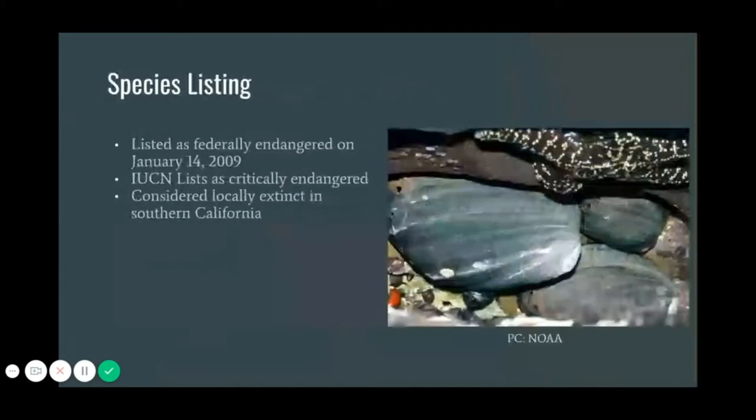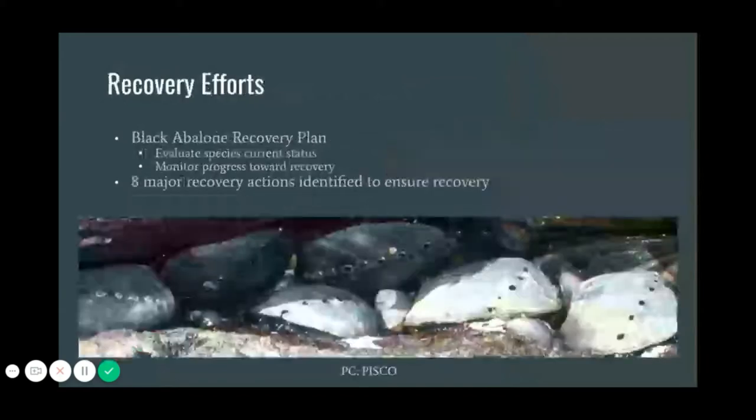Because of this, the black abalone were listed as federally endangered in 2009 and critically endangered by the World Conservation Union's Red List of Threatened Species. Black abalone are still considered to be locally extinct throughout Southern California. In order to recover the decimated populations, a recovery plan was drafted by the Black Abalone Recovery Team, a team consisting of biologists and resource managers from many agencies with expertise on abalone.